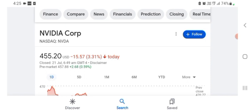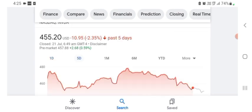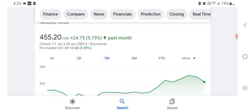The stock was trading at $455.20 US dollar, with 3.31 percent negative in a day. In five days before, the stock was trading at 2.35 percent negative in a day. In one month before, the stock was trading at 5.75 percent positive in a day. The stock was volatile for the day and the volume of the stock was recently not at all time high.